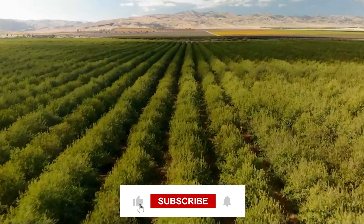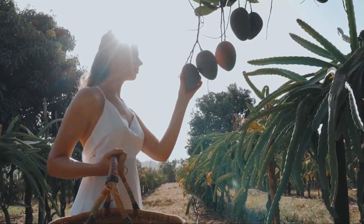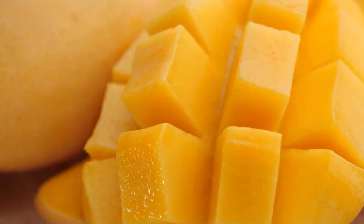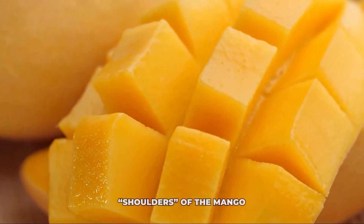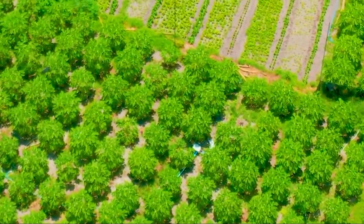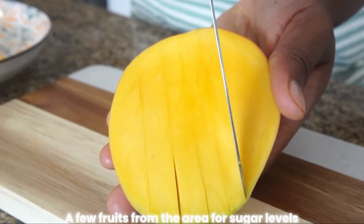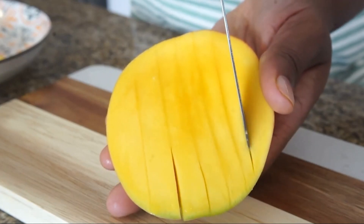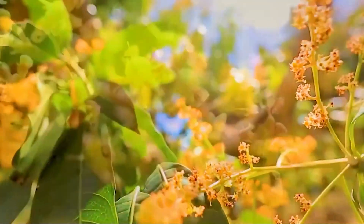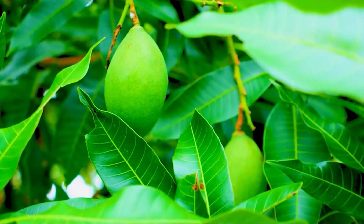Leaving a bit of stem helps manage sap flow. Timing is everything — pickers don't just grab any mango. They look for specific signs of maturity; it's not always about bright colors, as some varieties are ripe when still green. They check whether the shoulders around the stem are filled out and plump, test specific gravity, and may even measure sugar levels. Mangoes are picked when physiologically mature but not fully ripe, allowing them to travel without turning to mush and ripen perfectly later.